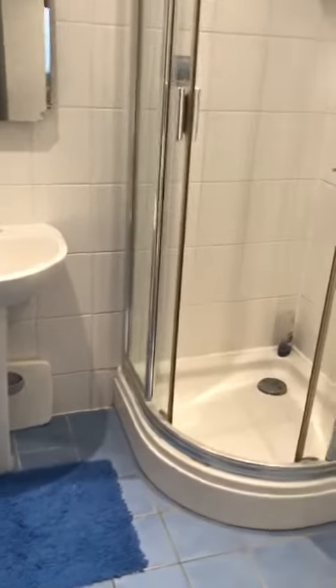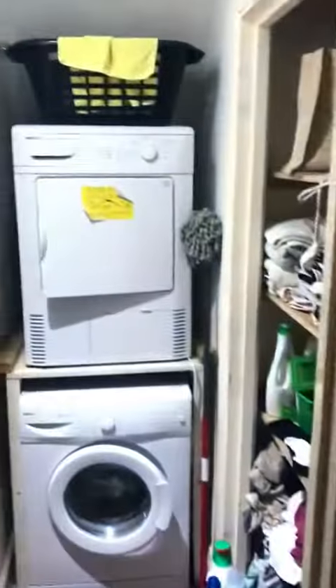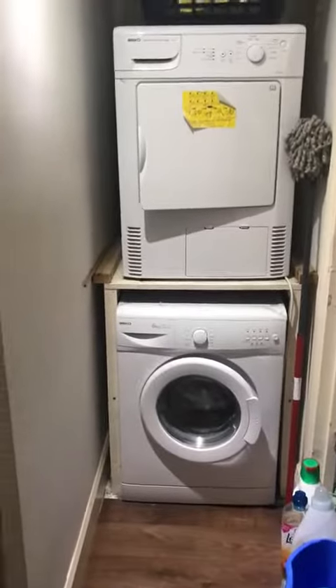The main bathroom has a shower, toilet, and basin. There are three bedrooms on this floor, with a laundry just in there.